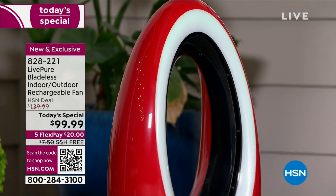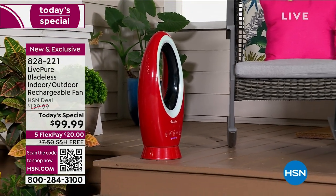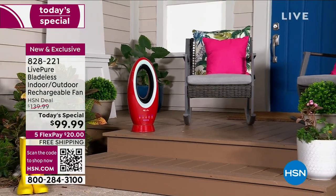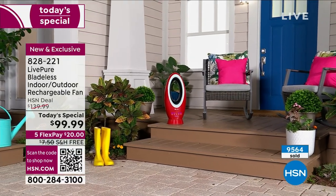Only $20 gets it shipped home, and we're also doing free shipping and handling. You're looking at one of the colors that has already sold out. We've sold almost 10,000 — I've got about 4,000 left. This could be the last presentation. I do have a variety of colors left.